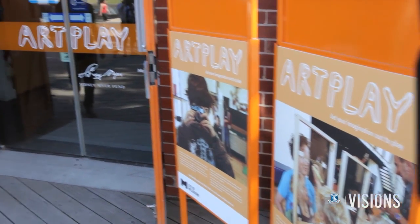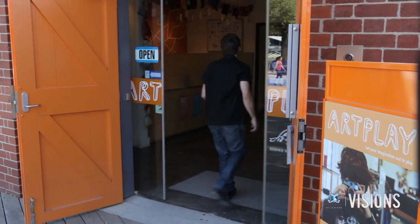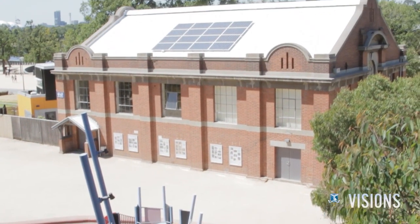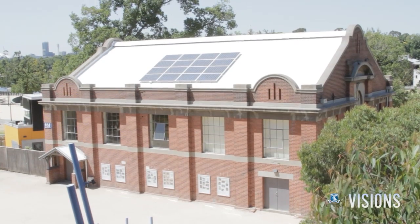The roof of the Art Play building here at Barang Ma was one of the first to be painted white. And as Dr. Dominique Hess says, its occupants are already feeling the benefits. One of the teachers at Art Play said the parents and the kids are so much happier. They can run their programs much longer because they don't need to send kids home because it's too hot in the building. So there's a real benefit there to the people in the building.